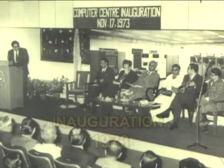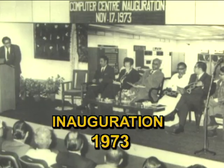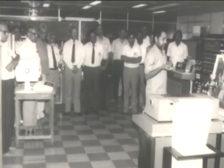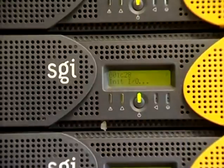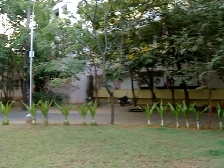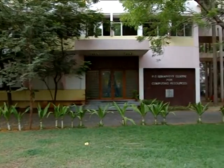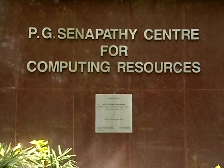The center was established in 1973 with the then best computing facility, the IBM 370-155, be it Siemens in the 80s, RISC 6000 in the 90s, or Silicon Graphics and some systems in the early part of this millennium. In keeping with this trend, the computer center was modernized as a data center in 2007, named the PG Senapati Center for Computing Resources.